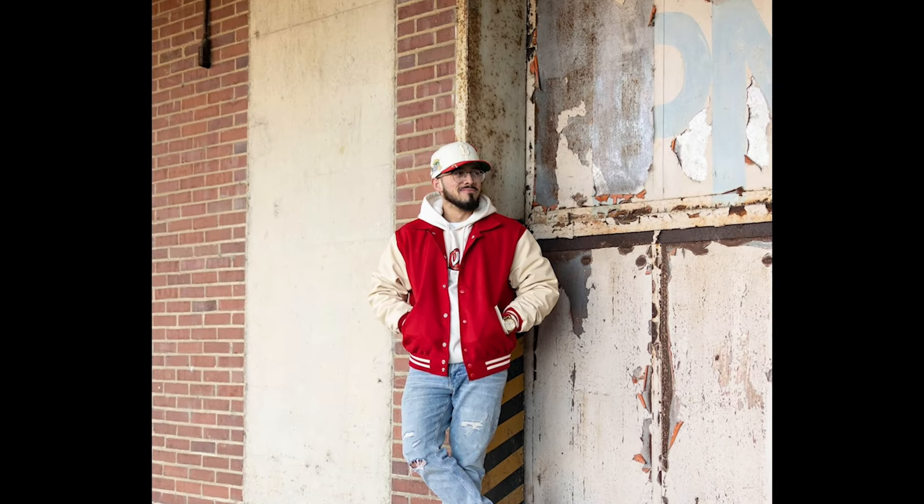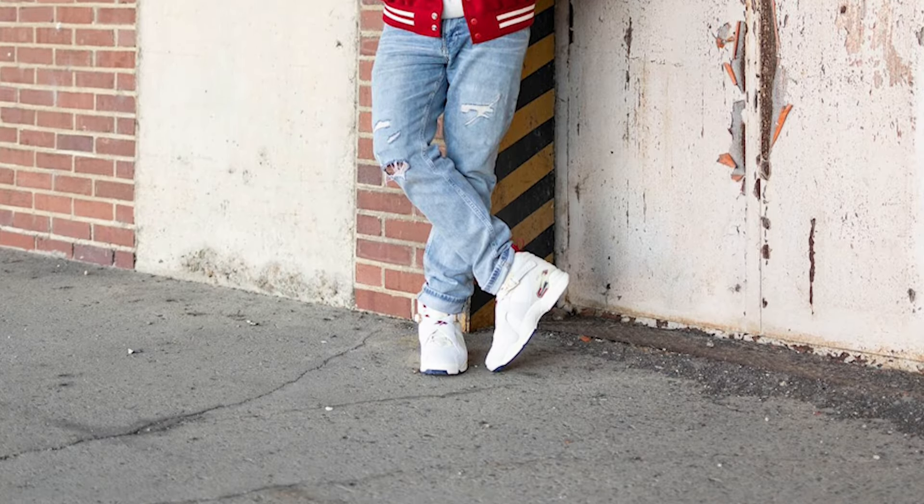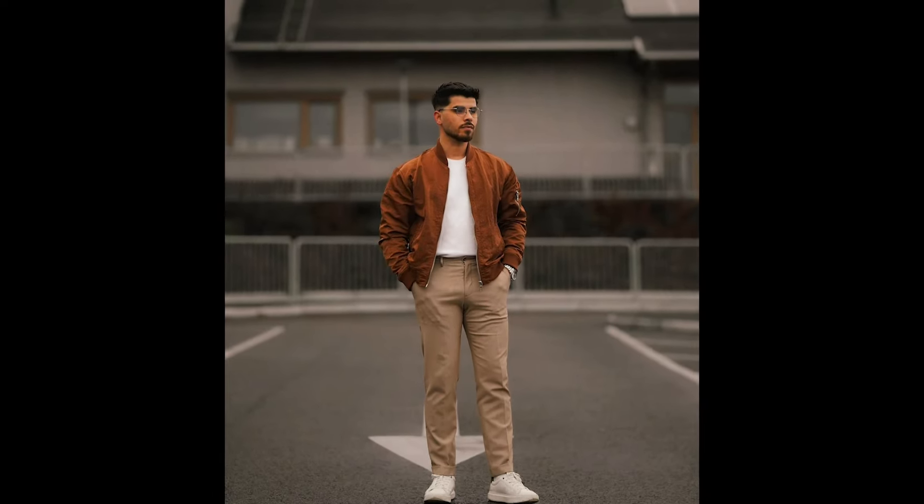Next you can try a white t-shirt layered with a brown bomber jacket with tan pants and white sneakers.